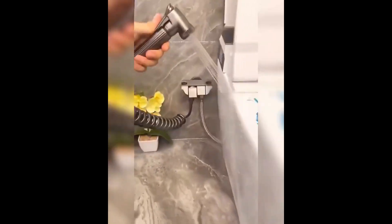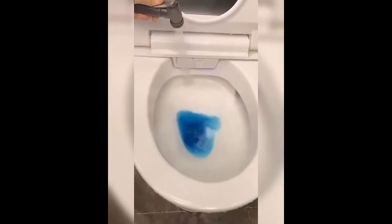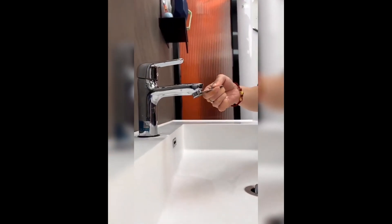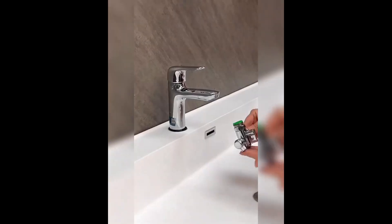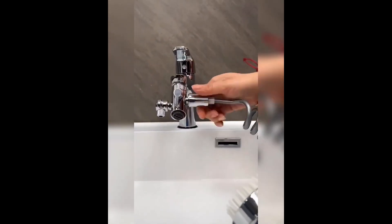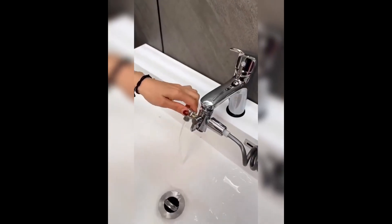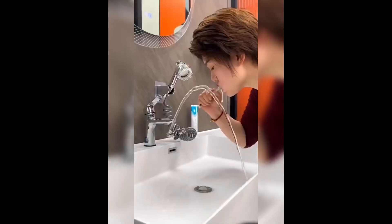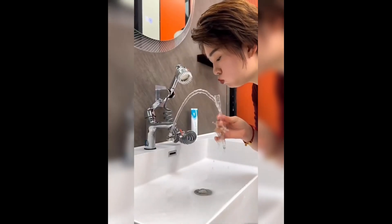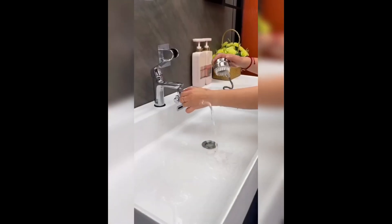Last but not least, we present the all-in-one easy clean adjustable bathroom set. This comprehensive set includes a high-quality showerhead, a flexible hose, and a stylish faucet tap. Designed for maximum convenience, this versatile set makes it easy to upgrade your bathroom fixtures while ensuring a consistently enjoyable shower experience.